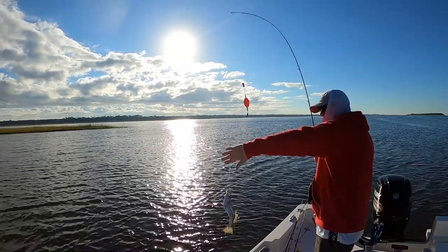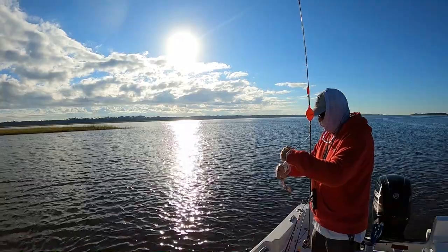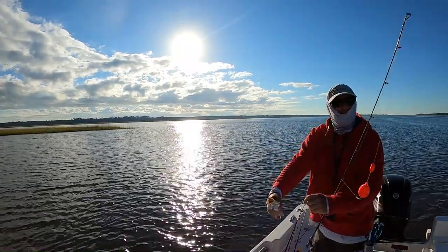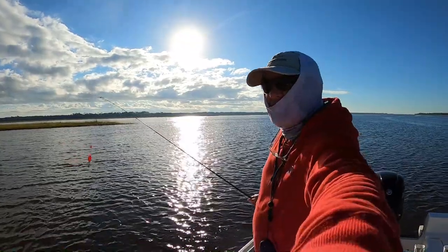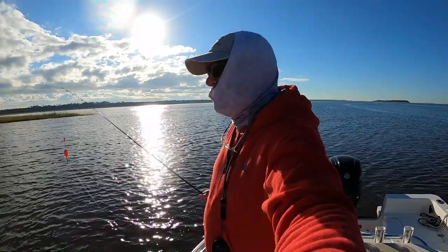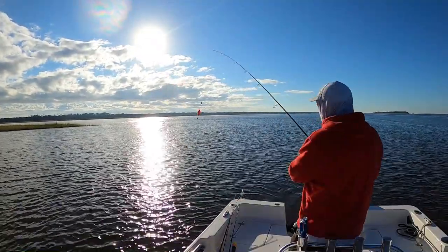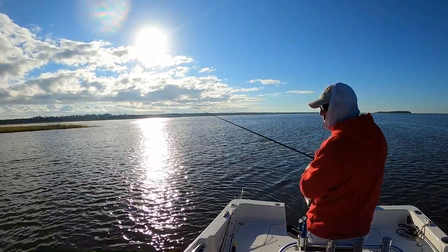Alright guys, first trout of the morning. It's been a little slow start, but I was kind of expecting that because of the time that we caught them with the tide yesterday. So I've moved around to a couple of different spots — this is my third spot. Hopefully this will be where they start up. Yeah, there's some little bitty trout, and apparently they're right here behind the boat.